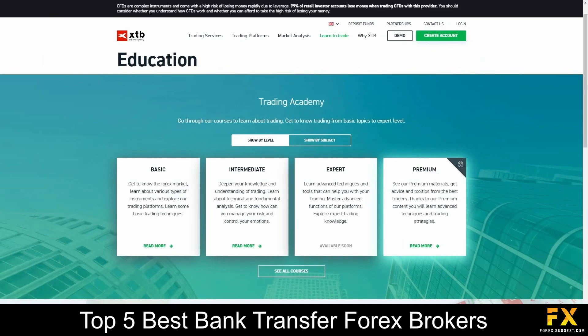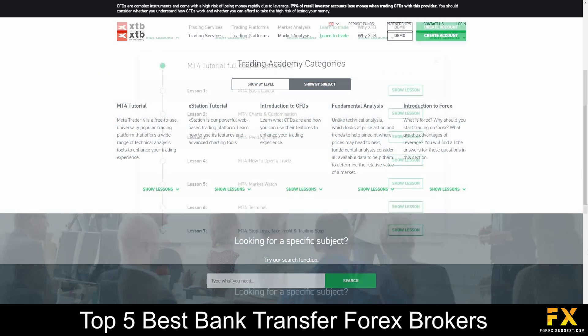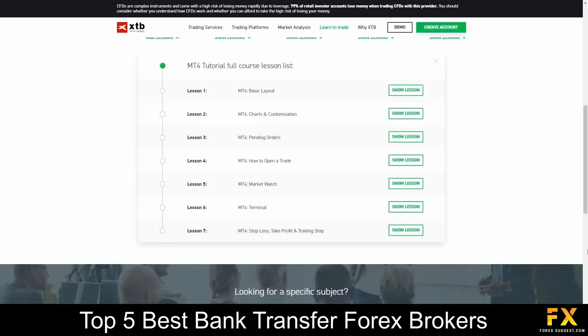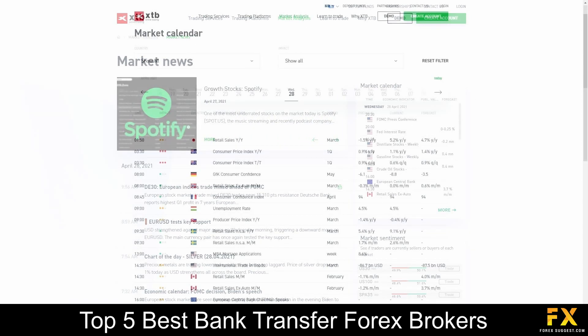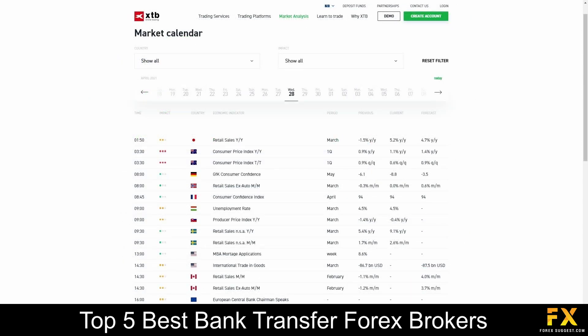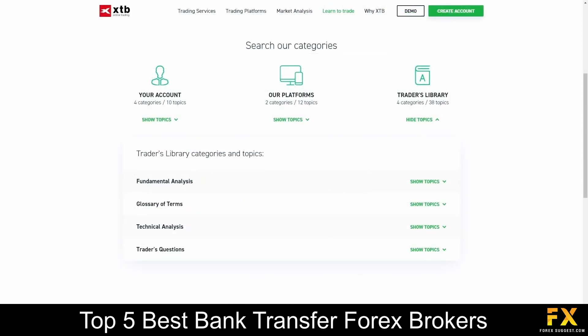XTB also provides their very own educational center, which features basic, intermediate, expert and advanced courses in financial trading, that delve into topics such as introductions, lessons in platform functionality, a market news and analysis panel, their very own market calendar, as well as a trader's library, for you to browse through if you are looking to expand your trading knowledge with XTB.